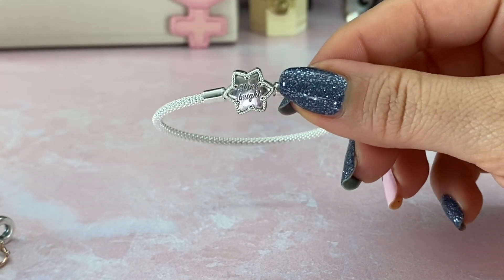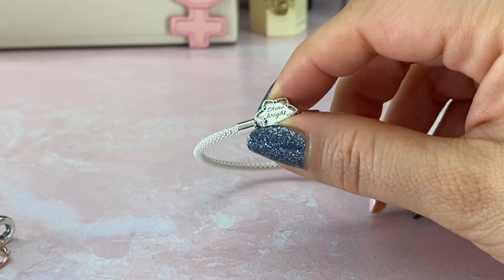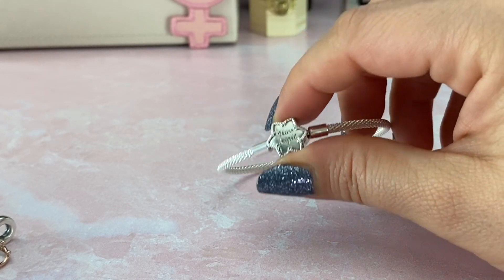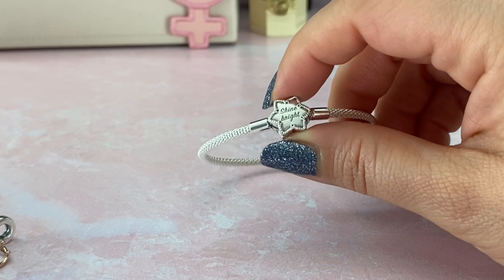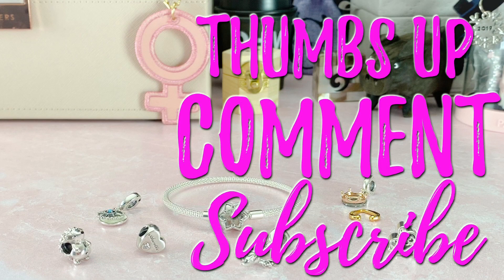And there you have it, you guys — some of the Pandora-related gifts I got for Christmas. I hope you enjoyed it. Let me know if you got any Pandora for Christmas. If you liked this video give me a thumbs up, and if you're not already subscribed please consider subscribing — I would love to have you. See you all next time. Bye!